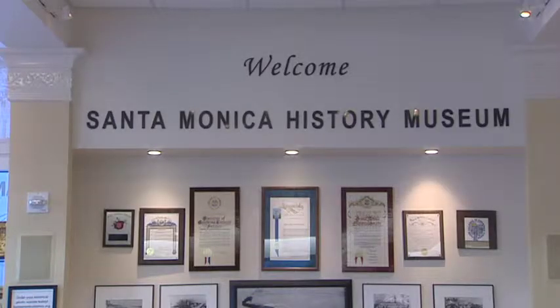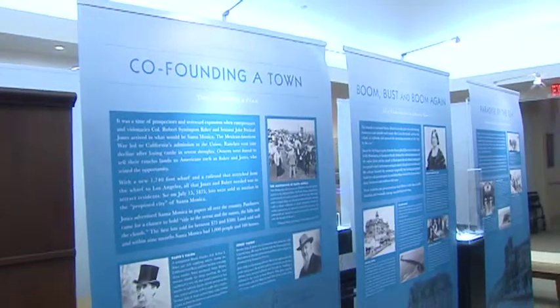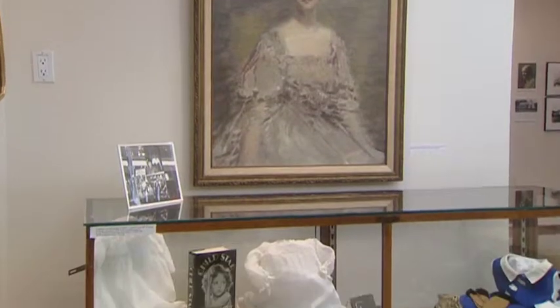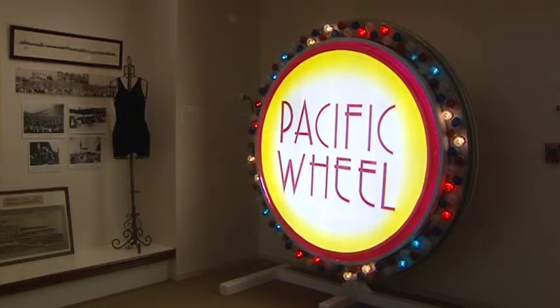Founded in 1975, the museum is a non-profit organization whose mission is to collect, preserve, and make accessible the rich history of Santa Monica.